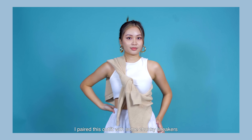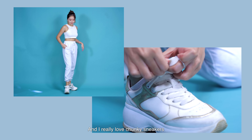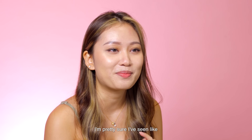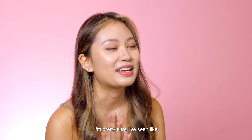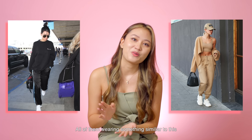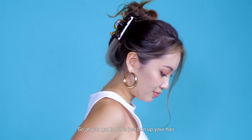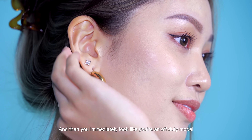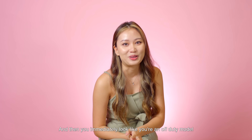I paired this outfit with some chunky sneakers — I really love chunky sneakers because they give that really sporty look. For this outfit, I'm pretty sure I've seen Kendall Jenner and Hailey Bieber wearing something similar to this. All you've got to do is put your hair up in a messy bun, then throw on some hoops or some gold accessories, and you immediately look like an off-duty model.